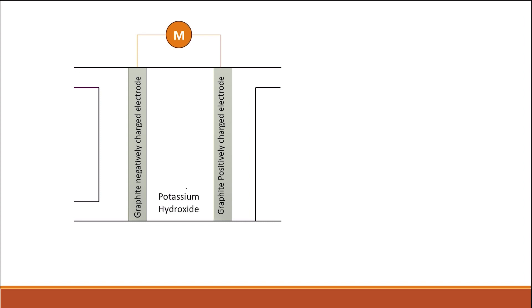We also have an electrolyte, which is a potassium hydroxide solution. Potassium hydroxide acts as a source of hydroxide ions, which play a role in the electrochemical reaction.